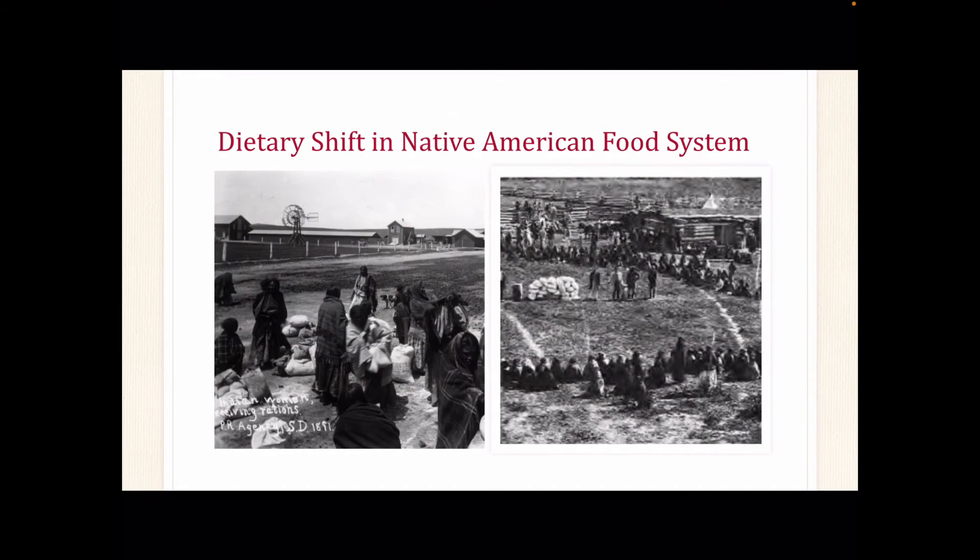The historical relocation of Native Americans created a huge shift in the Native American food system, which has led to an increase in poor health conditions among Native American communities today. During the relocation period, the majority of Native Americans were placed within military fort posts. It was at these locations where Native Americans were introduced to processed foods such as flour, sugar, salt, coffee, and bread. The U.S. government ration system provided these food items to Native Americans, and many were forbidden to hunt and farm at these military posts, which led to their dependence on these items to survive.